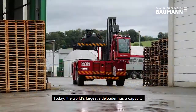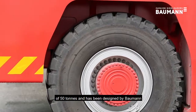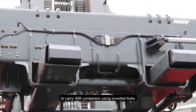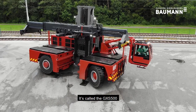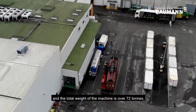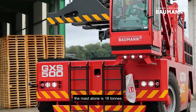Today the world's largest sideloader has a capacity of 50 tons and has been designed by Bauman to carry 40-foot containers using inverted forks and a specially modified spreader beam. It's called the GX-S500 and the total weight of the machine is over 72 tons. The mast alone is 18 tons.